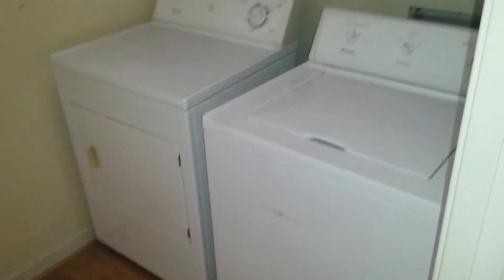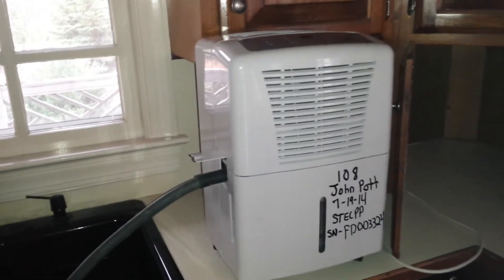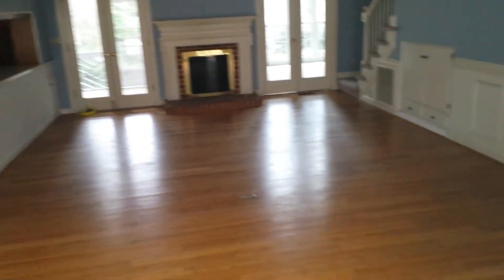You have to walk through the bathroom to the laundry room. The washer and dryer convey. Everything is as-is condition — this is a hot property and they won't be doing any type of repairs. They do put dehumidifiers in some of their homes but unfortunately they turn the power off so it's not really doing anything. Single pane windows with storm windows on the outside — that's probably the first thing that has to be replaced. Inside the home is in decent condition.